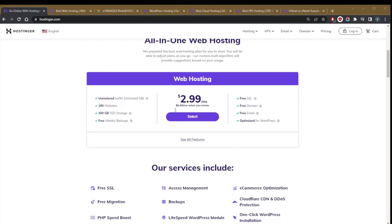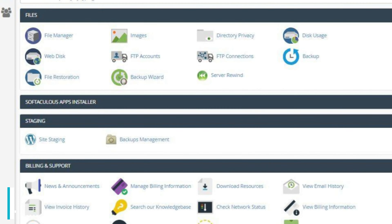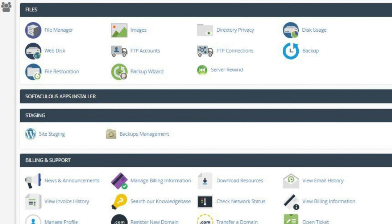No matter which plan you choose, setting up is quick and simple, and Hostinger offers a one-click WordPress installation feature with all of their offers. Once you're logged in, there are plenty of user-friendly tools, plugins, and features to help you further with the setup process and overall tweaking of your site. Of course, you can simply dive in and tweak things around on your own. Hostinger's Web Hosting Control Panel, HPanel, offers a powerful solution for beginners and professionals.